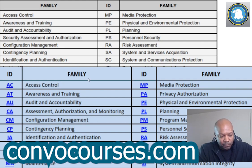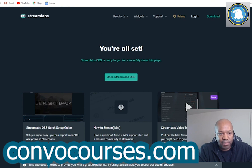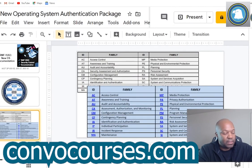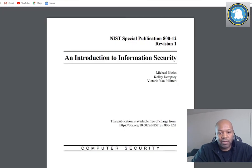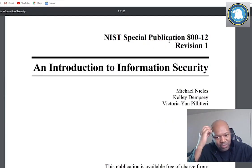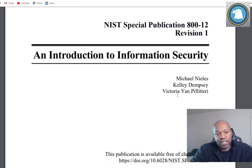Let me just show you NIST 800-12 real quick - that's a good one to read too. NIST 800-12 is a basic breakdown of NIST computer security. What I like about it is it has really good definitions for a lot of the terminology used in this field - professional words that you don't normally use in public. It's an introduction to information security.